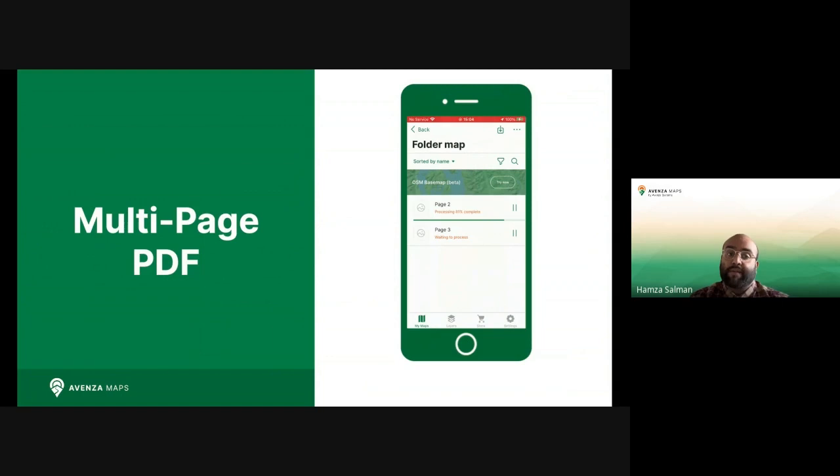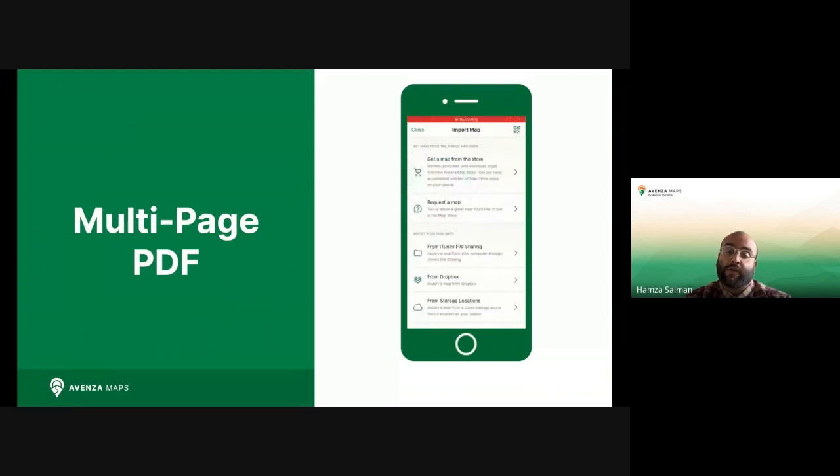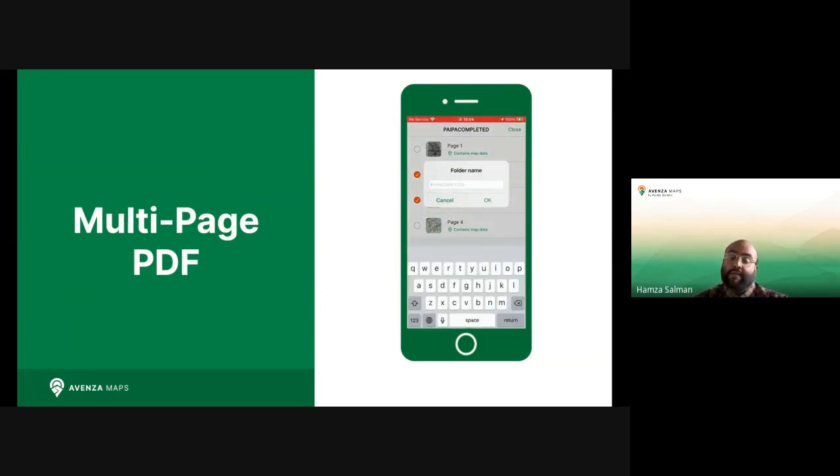You can also now count on multi-page PDF. Import PDF files with multiple maps and, with the new multi-select flow, choose how you want to import them. This new format allows for easier importing and access to critical maps necessary for your data activities. As an added benefit to Teams, app admins will also find it easier to distribute map packages to their crews in the field, and users will find it easier to get all the maps they need at the tap of a button.